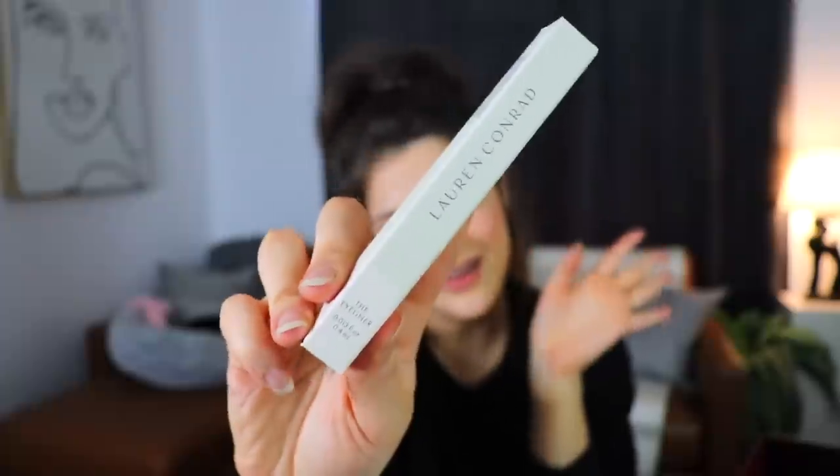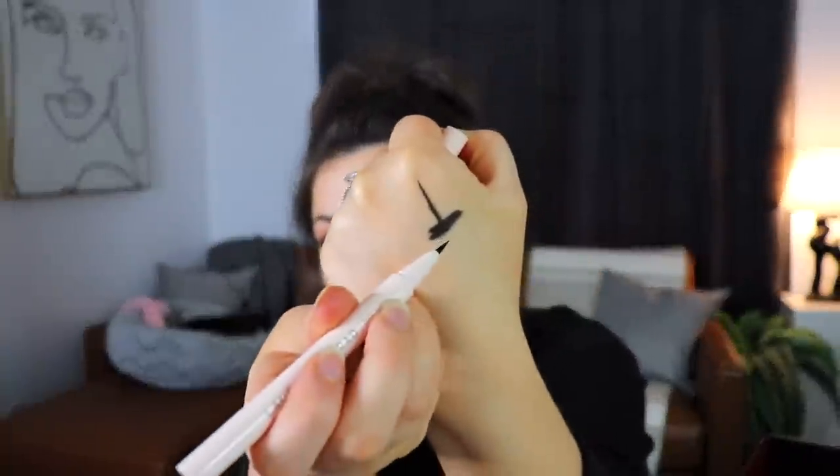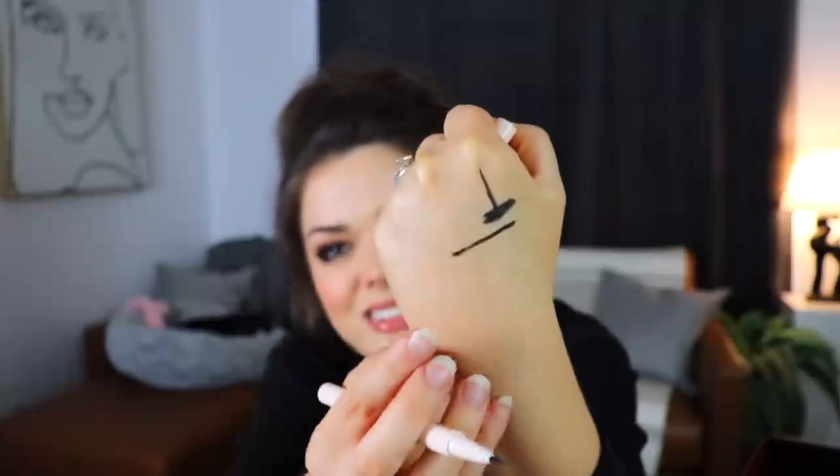The next thing we have is from Lauren Conrad and this is the eyeliner - not just any eyeliner, it is THE eyeliner, in the shade onyx. It says it's safe for contact lens wearers. Is that not the case with all other eyeliners? I thought it was going to be a stick but it's actually a liquid liner with a brush tip, which is my favorite. The consistency is really interesting - not super watery and it looks like it would be a really nice matte liner without cracking. I'm actually kind of interested in trying this out.